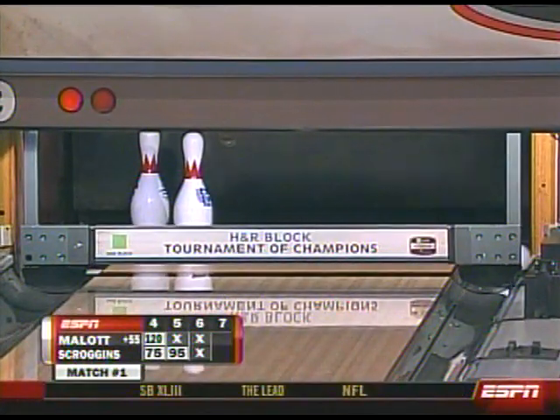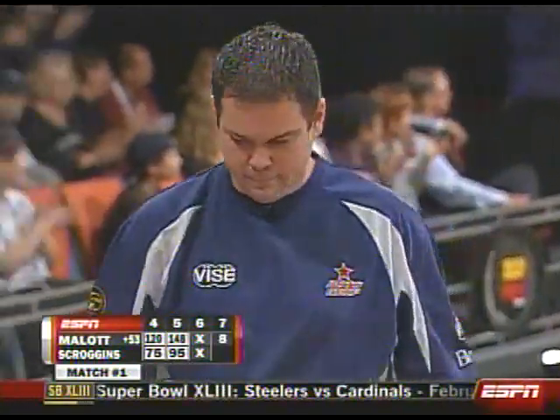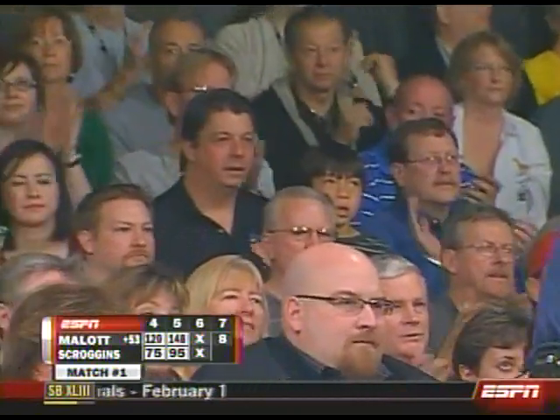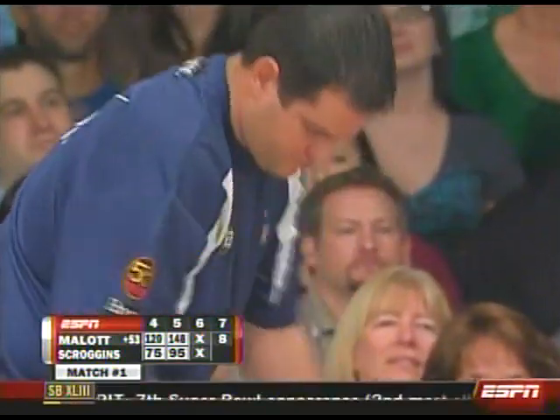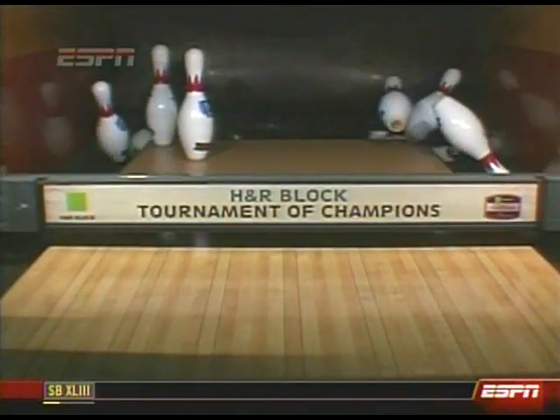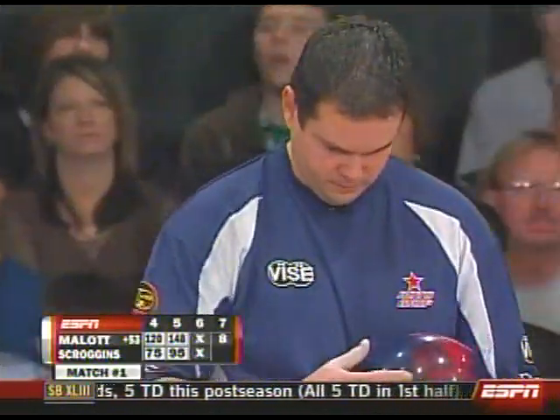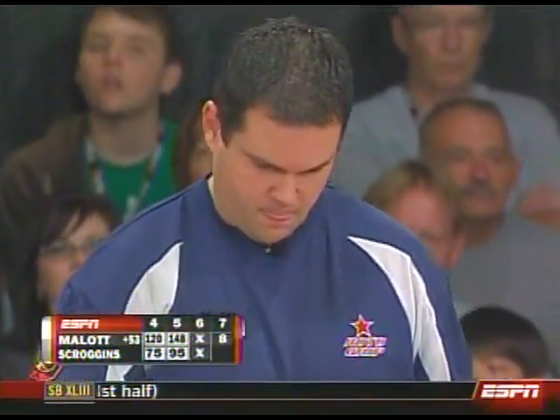The streak ends at six, and a very makeable spare conversion for Mallott here in the seventh. Good crowd as always here in Vegas — the most frequented city in PBA history. This is the 75th PBA show in Las Vegas. We'll actually be back here in Vegas in a couple weeks for another major on February 15th in downtown Vegas.